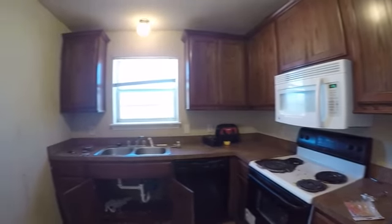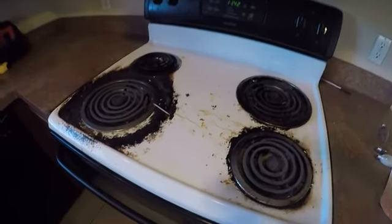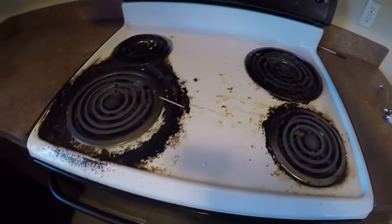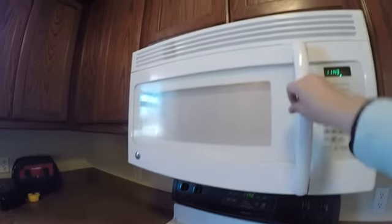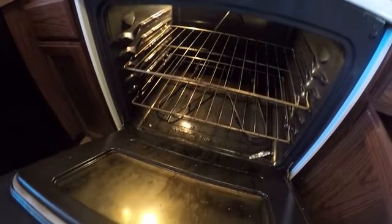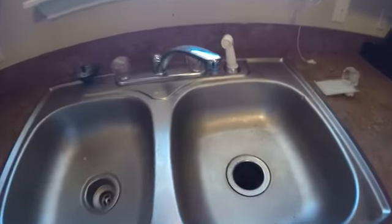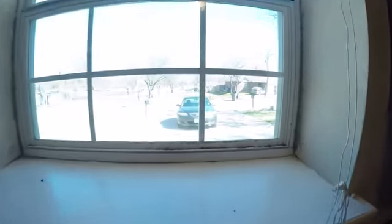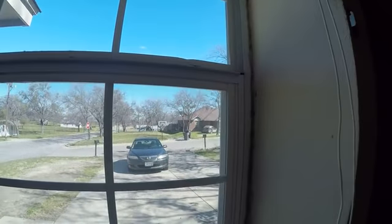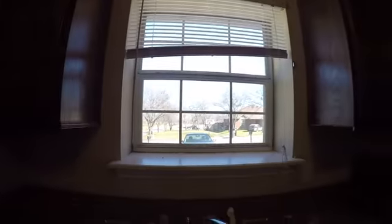Kitchen cabinets are actually in pretty good shape — I may just throw a little bit of Old English on them, but I think they're good. Pretty dirty stove top. Microwave — not sure if that'll clean up well or not. Sink and faucet look okay. Want to point out some dust or possible mildew growth around the window. Blind and window are good.